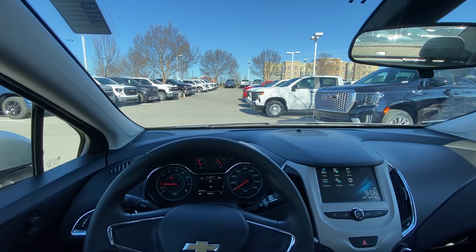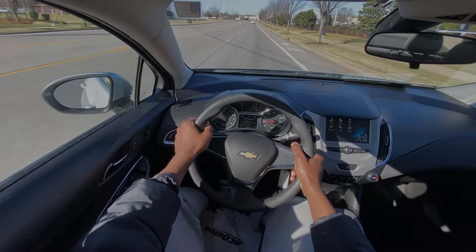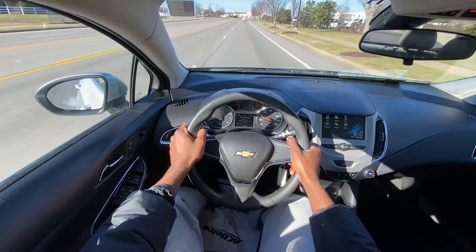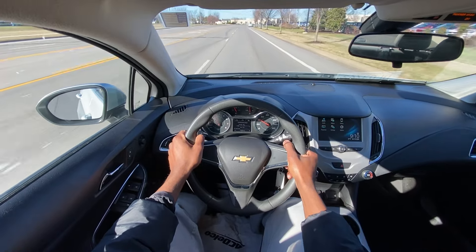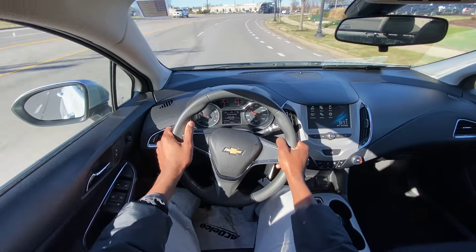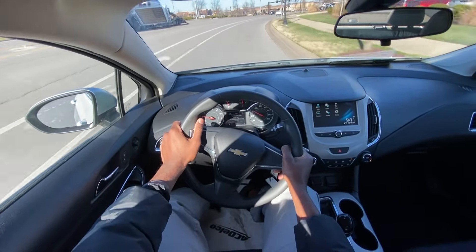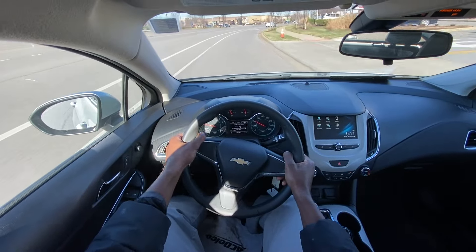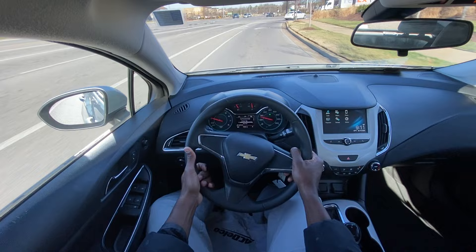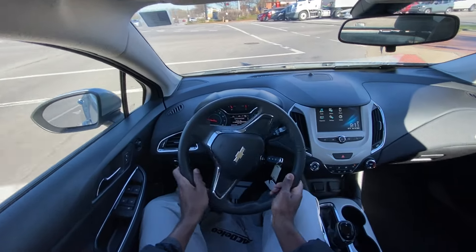Next let's go ahead and take this 2018 Cruze LS out on the road for a test drive. Starting out, the 1.4 turbo has some pickup to it, but it is a 1.4 liter four-cylinder so it's definitely not anything crazy — it's not tuned to perform. It is meant to be very efficient; these were EPA-rated to get around 30 miles per gallon city and 40 miles per gallon highway.